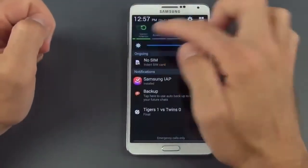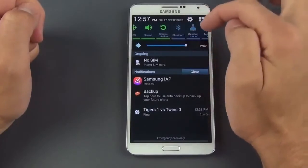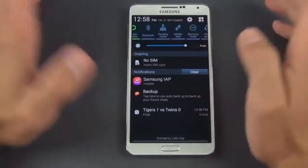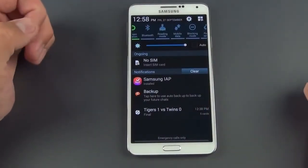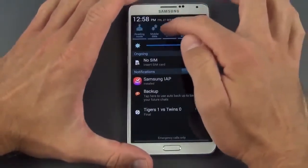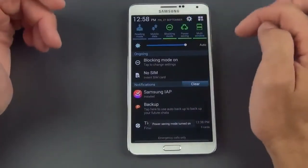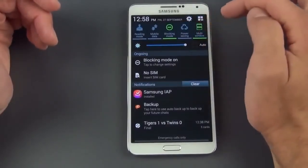The notification shade has all the familiar toggles — Wi-Fi, GPS, sounds, vibrate, mute, Bluetooth, reading mode (which changes screen brightness and color for better reading in apps like Google Play Books or Kindle), mobile data, blocking mode, and power saving mode. Blocking mode lets you block notifications, especially at night — you can set a specific time window like 9pm to 6am and allow certain contacts through. Power saving mode dims the screen and dials back the processor. There's also a multi-window mode toggle.